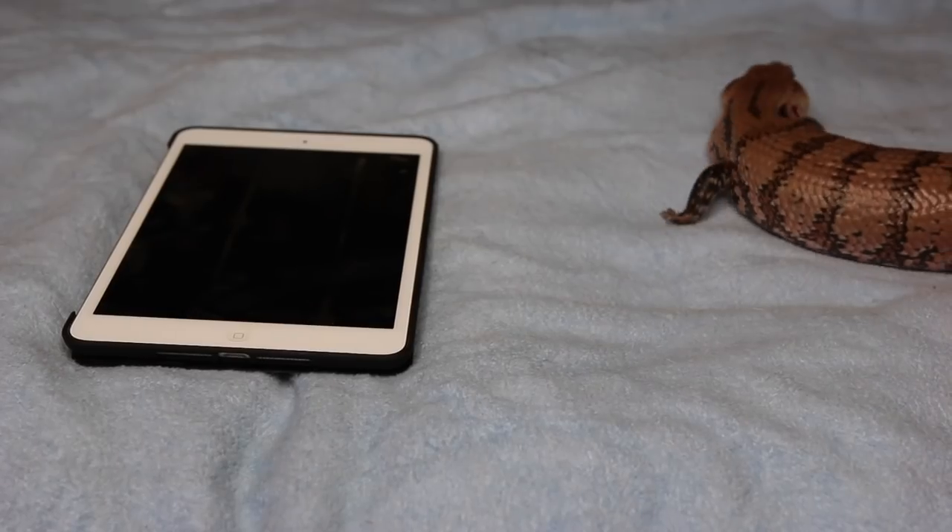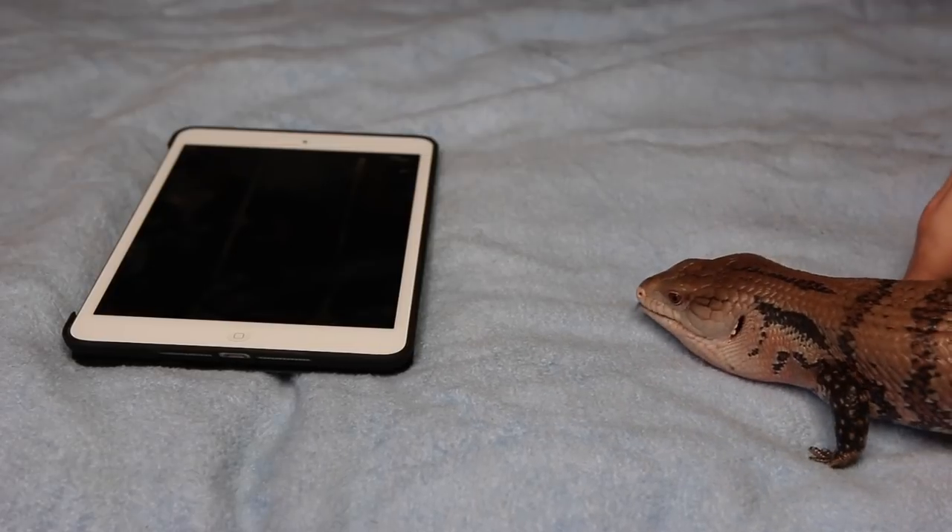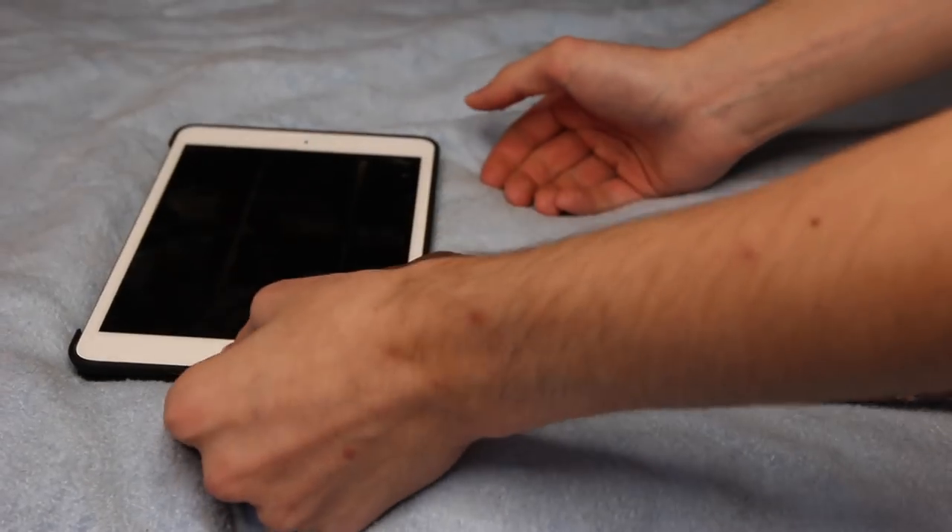I'm going to be trying it on my bearded dragon, one of my crested geckos, my blue tongue skink, and one of my abronias. So without further ado, let's get straight to the video. First we're doing my blue tongue skink Caster. He isn't the brightest so I don't know how this is gonna go.